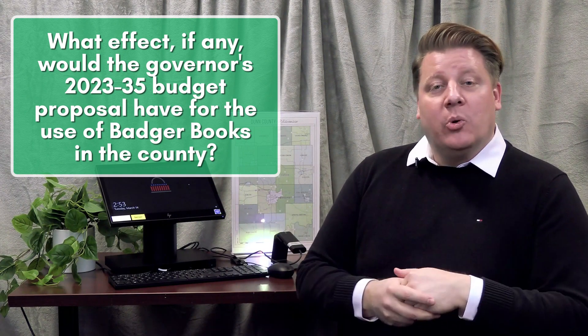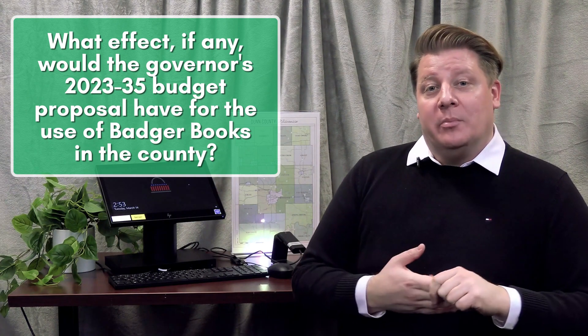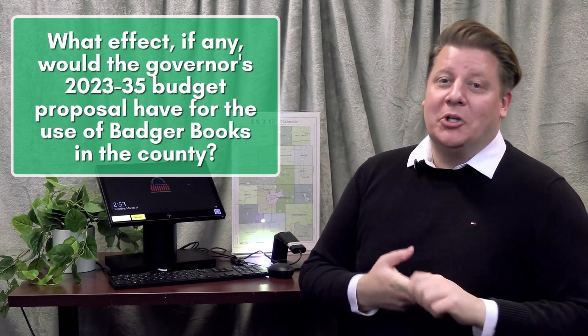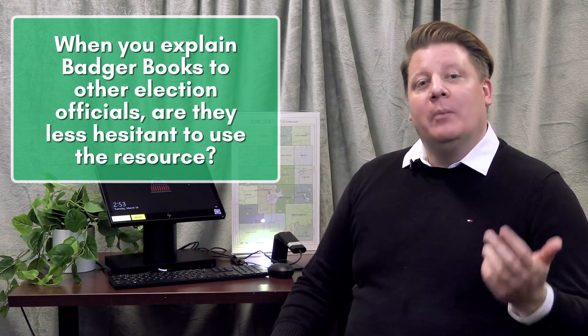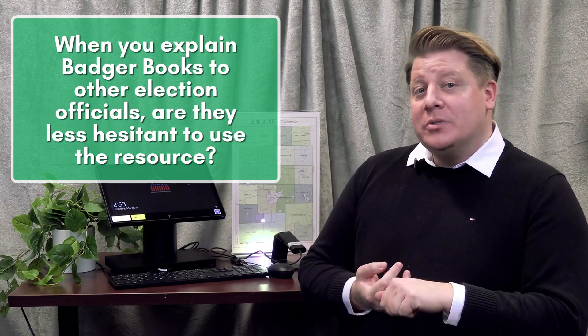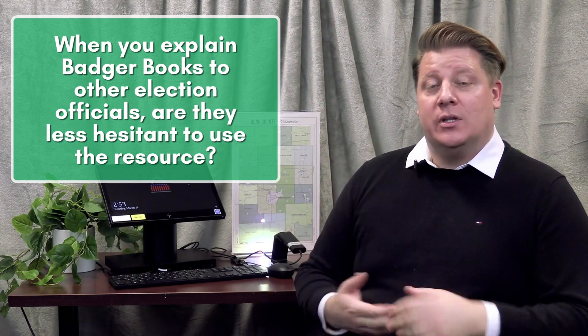We've been given generous support — not only financial, but also encouragement from the county board for this program — because it's going to help ensure the integrity and security of our elections. An electronic poll book can be a new piece of equipment and that can be intimidating for a lot of people. But what's great about the Badger Book is that when a poll worker or election inspector uses it for the first time in training, they're able to see how user-friendly and efficient the system is.